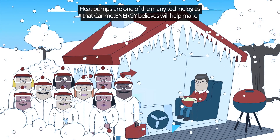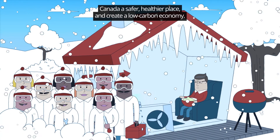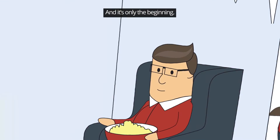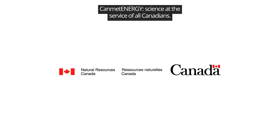Heat pumps are one of the many technologies that CanMet Energy believes will help make Canada a safer, healthier place and create a low-carbon economy. And it's only the beginning. CanMet Energy — science at the service of all Canadians.